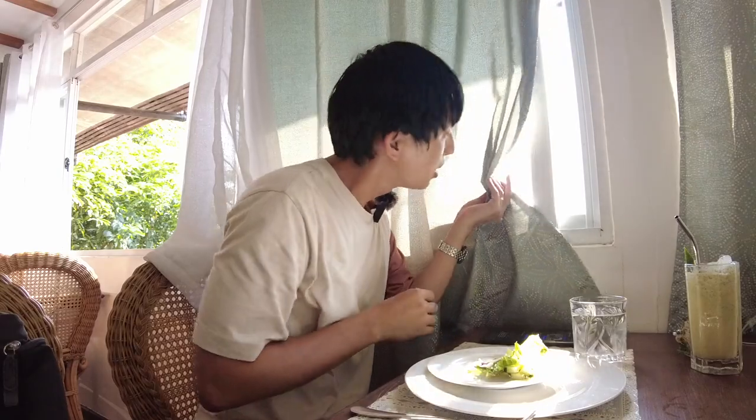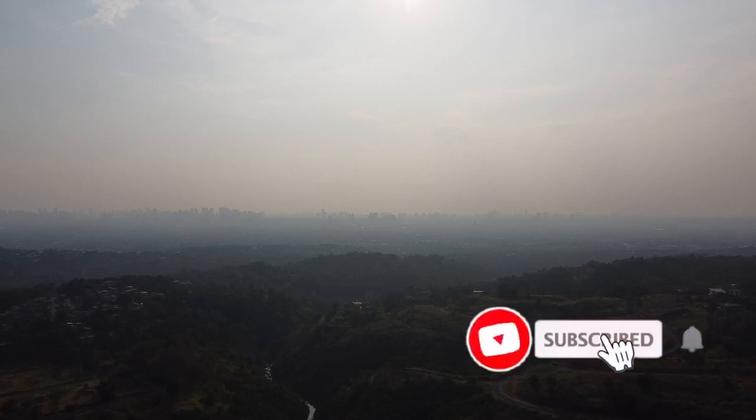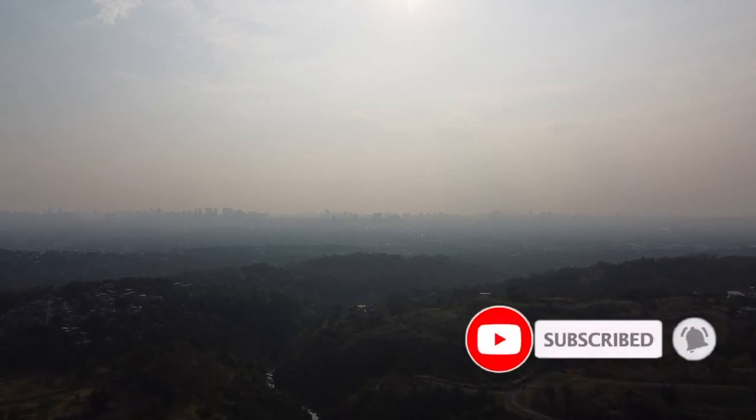I'll serve Sojung first. Let me show you the view — we're against the light, but you can see Ortigas, Libis. Everything is foggy so you cannot really get the skyline of Manila City.